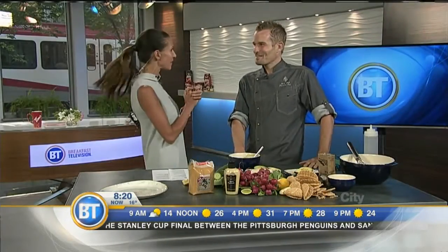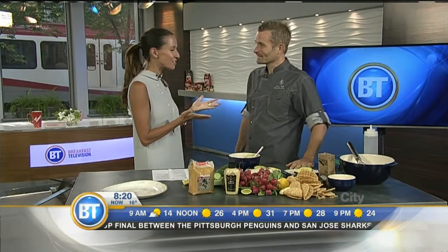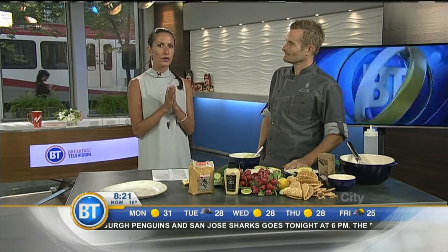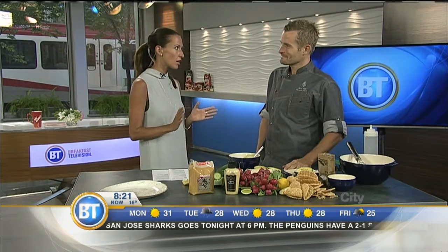We love welcoming Chef Ned Bell to the show. Welcome back. Good morning! We're doing well, and we're going to dig into some delicious tacos here this morning. You're going to make your famous crab tacos — Dungeness crab tacos.